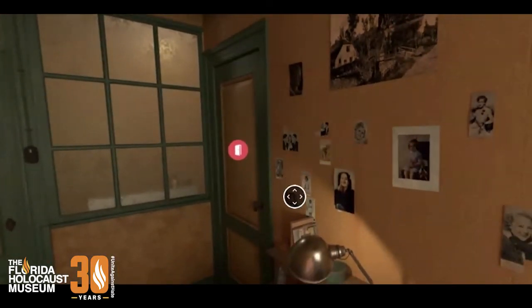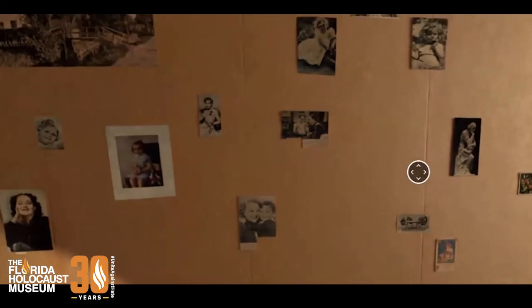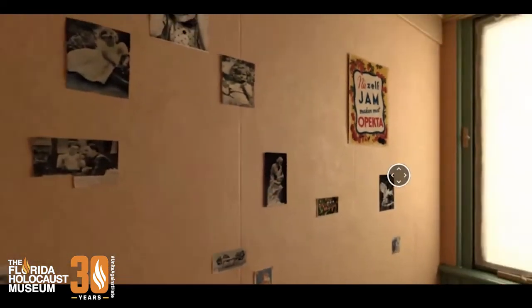There's even a picture here — I think it's this one here — of someone who is still alive today: Queen Elizabeth, the Queen of England. Anne was obsessed with the royal family; she loved reading and learning all about them, and she hung the current Queen's picture on the wall. That's just a reminder of how recent this history is — Anne hung a picture of someone who is still alive today, and that just blows my mind.